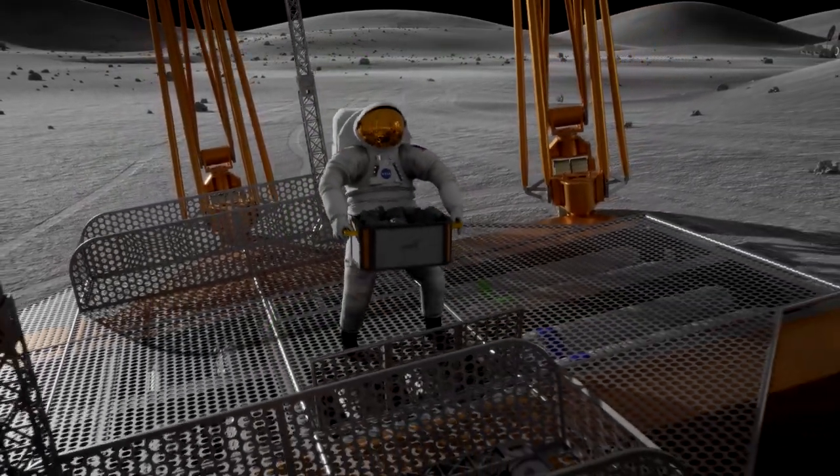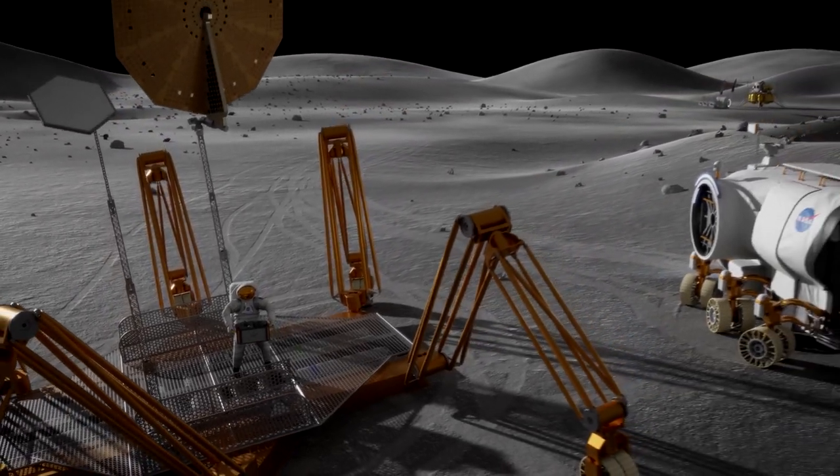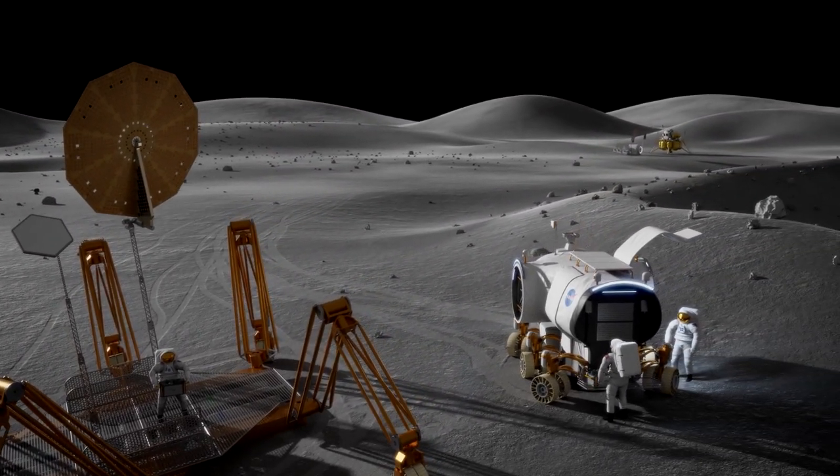We hope to gain insights into how microbes interact with rocks in microgravity and how we might use them in our exploration of deep space.